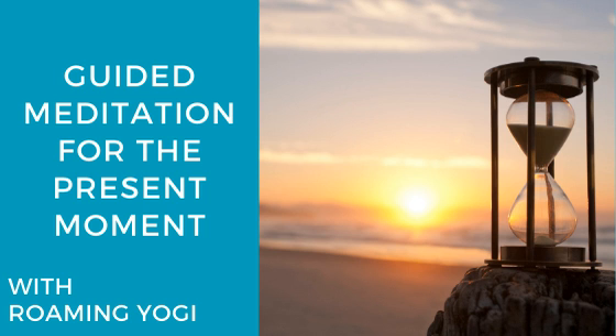This is a guided meditation practice for coming into the present moment. Find a comfortable position, any position in which you can breathe comfortably. We'll begin by honoring the breath and allowing it to bring us into the present moment. We'll take five purposeful breaths together.